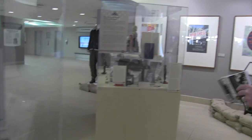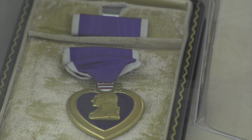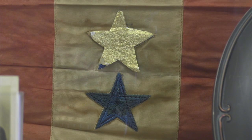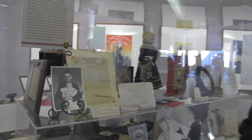Our very last case focuses on the sacrifice. This is on the home front — these are artifacts from families, from loved ones who had a soldier, a sailor, a Marine, or a pilot killed in action. These are the compelling stories we tell, all representing those from Milwaukee.